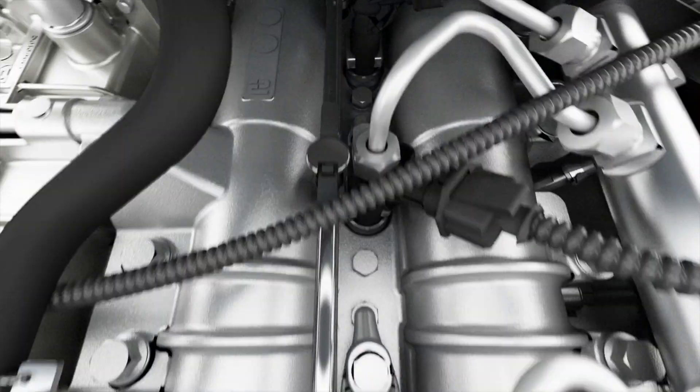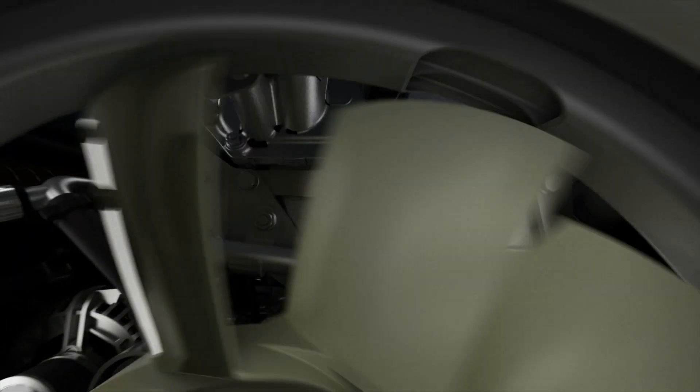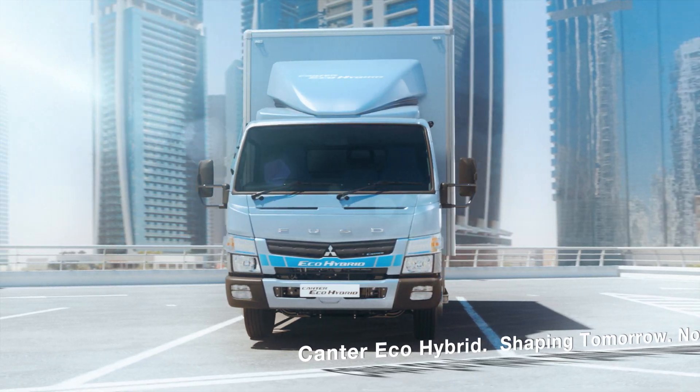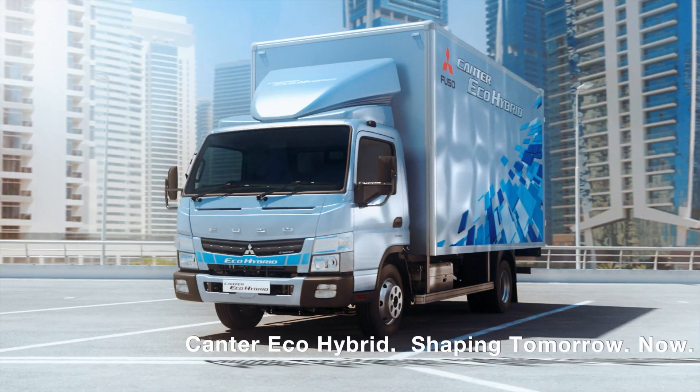That's why we've developed the cleanest truck in the world. The Cantor Eco-Hybrid. Shaping tomorrow, now.